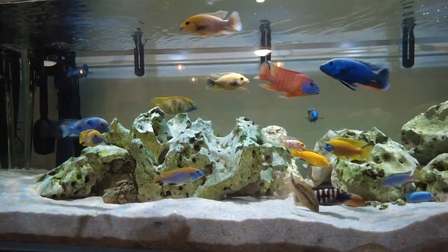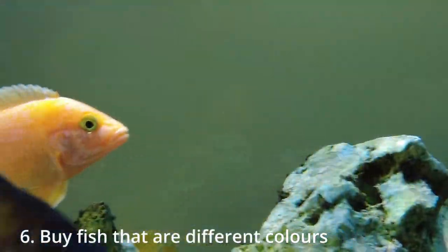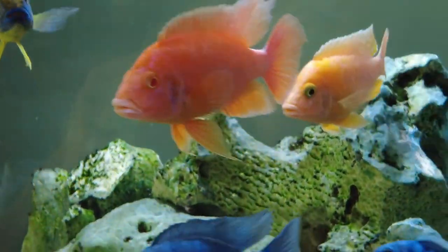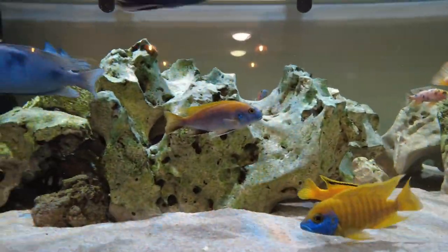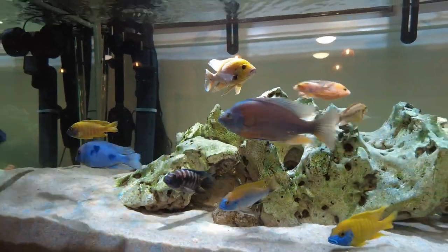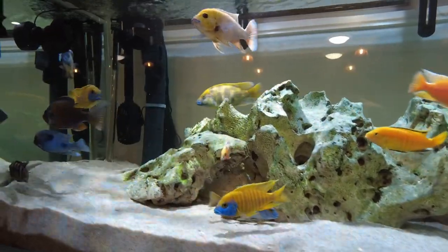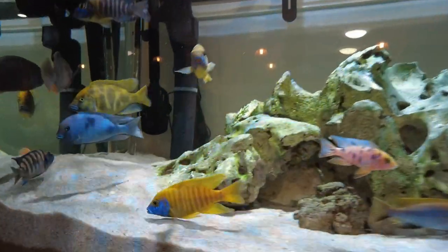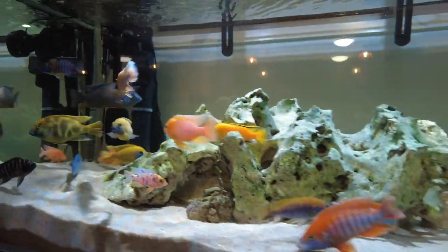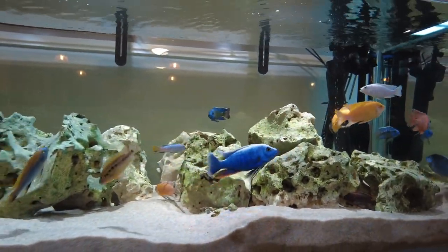The other thing that can help with aggression is getting fish that are different colors, because they have a thing called conspecific aggression, where the fish are aggressive to fish that look the same as them. Someone asked me how a fish knows another fish looks the same — I have no idea, maybe it's something to do with pheromones or similar genes. In general, you want them to be different colors, because otherwise they will target the fish that looks the same as them.